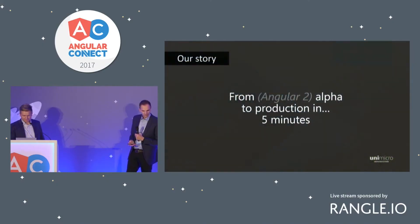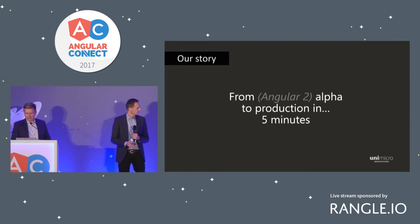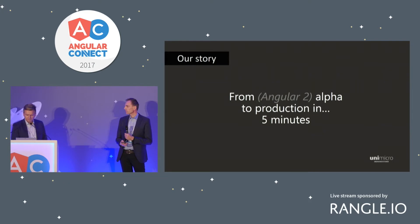My name is John and this is Sveinung. We are working in a Norwegian company called Unimicro, and our story starts two years ago at this Angular conference where we made a very bold decision of going on the Angular alpha. This talk is about how we made it through 40 alpha versions to a stable product.